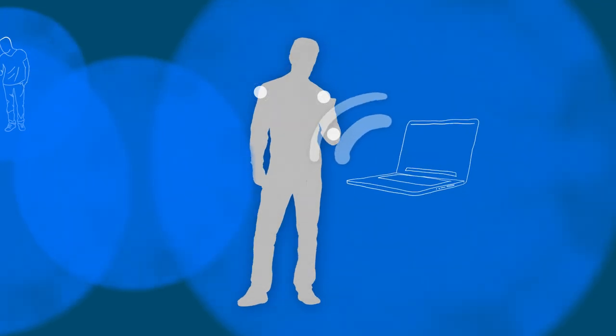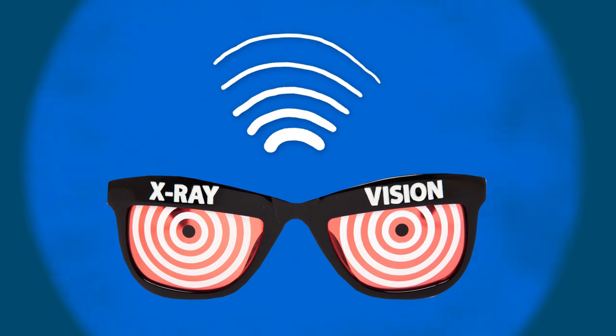So then we have these very natural questions. How much can they tell us about the environment? We basically wanted to see x-ray vision with Wi-Fi.